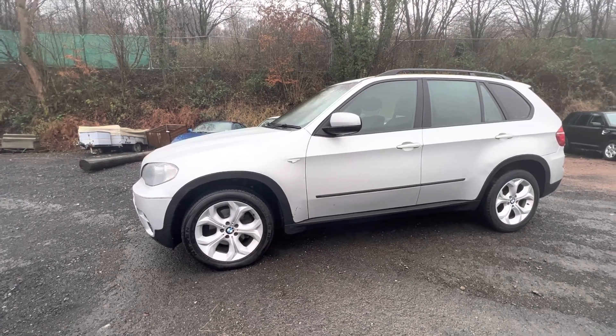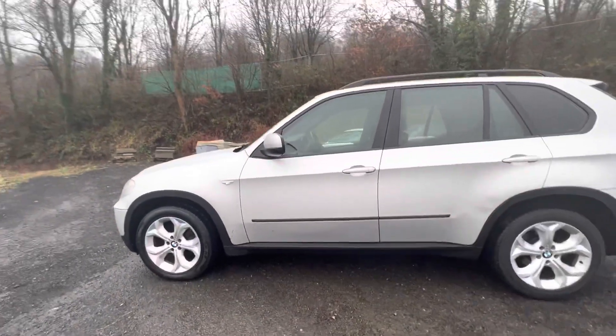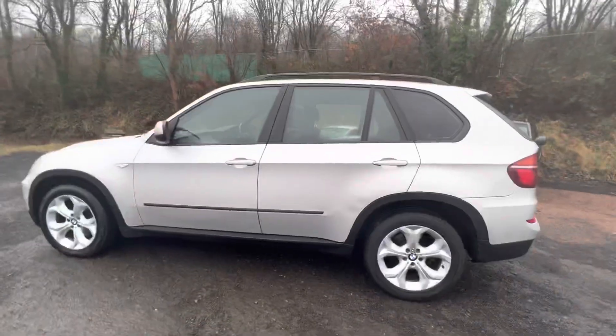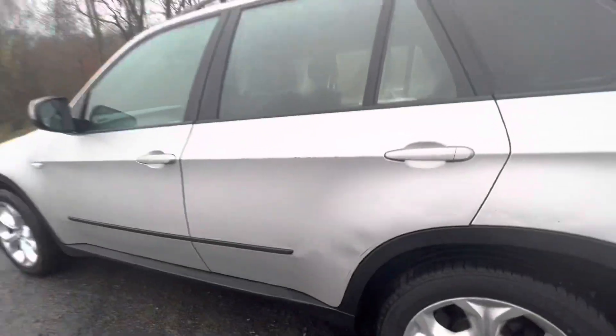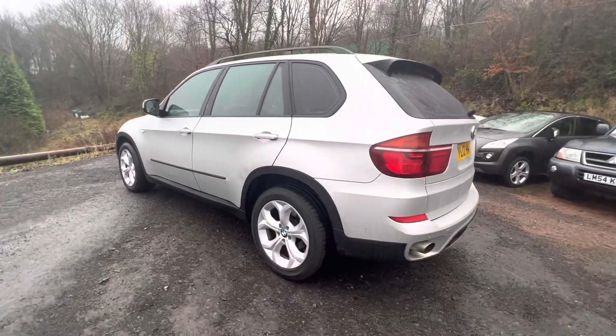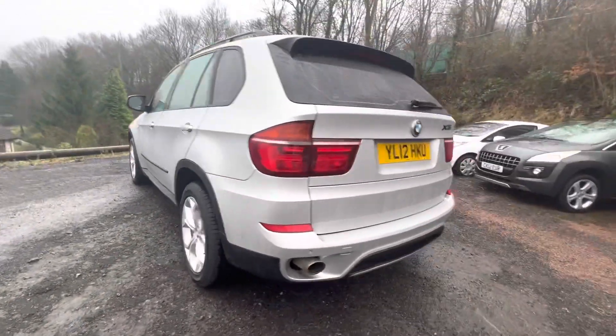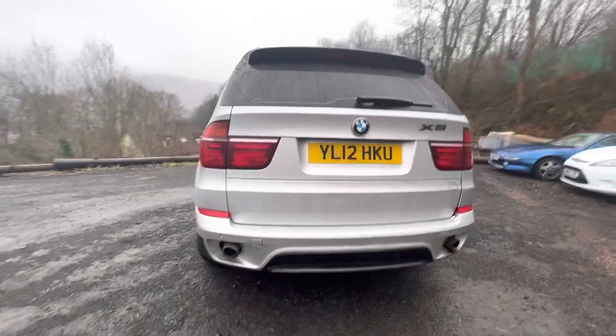The thing I need to tell you about on this car is that it would obviously have been liveried up when it was an armed response vehicle. So the paintwork has got a few marks on it — here on this door you can see a couple of small dents and some marks. The car is essentially probably the cheapest X5 of its kind that you're going to see anywhere in the UK, but obviously it has got a few marks because of its previous life.